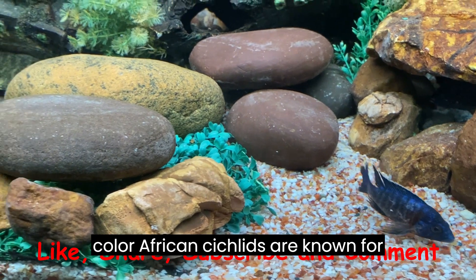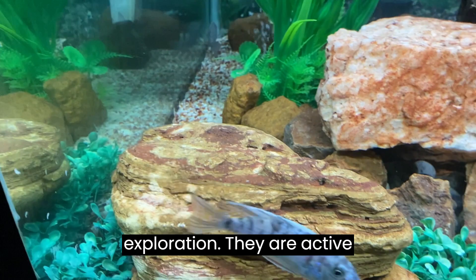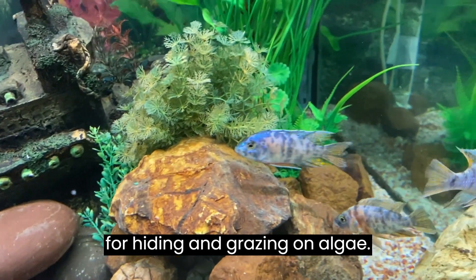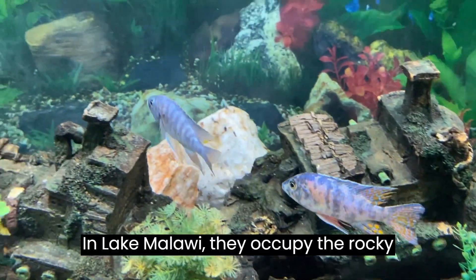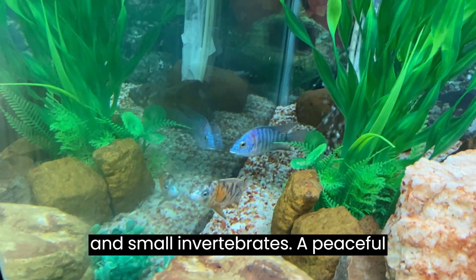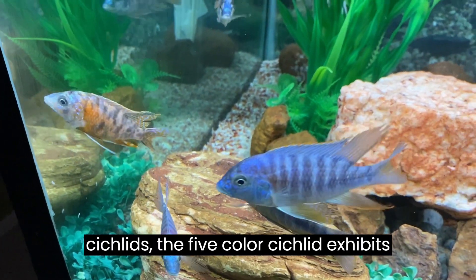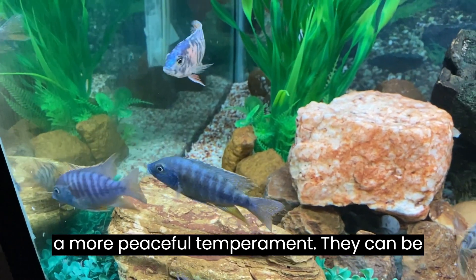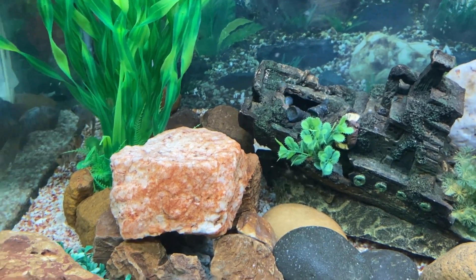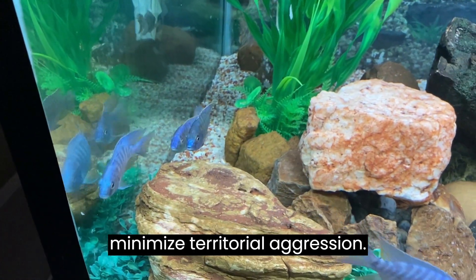5-color African cichlids are known for their inquisitive nature and constant exploration. They are active swimmers and prefer tanks with open areas for cruising alongside rocky structures for hiding and grazing on algae. In Lake Malawi, they occupy the rocky shorelines, feeding on algae, biofilm, and small invertebrates. Compared to peacock cichlids, the 5-color cichlid exhibits a more peaceful temperament. They can be successfully housed in community tanks with other peaceful fish of similar size; however, providing adequate hiding places and a spacious tank is essential to minimize territorial aggression.